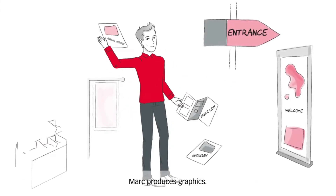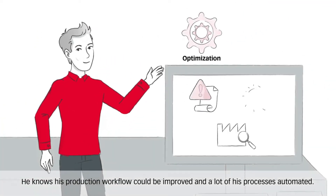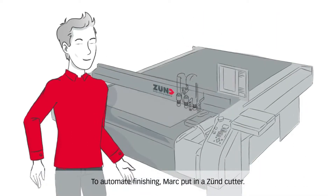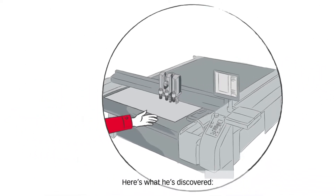Mark produces graphics — a lot of them. He knows his production workflow could be improved and a lot of his process is automated. To automate finishing, Mark put in a Zunt cutter. Here's what he discovered.